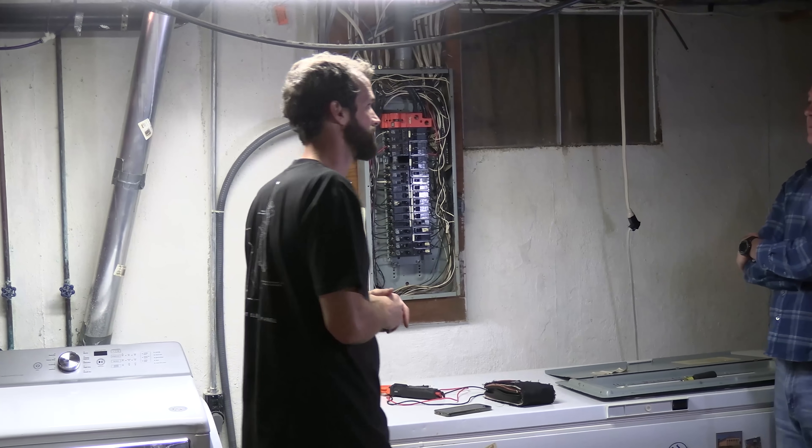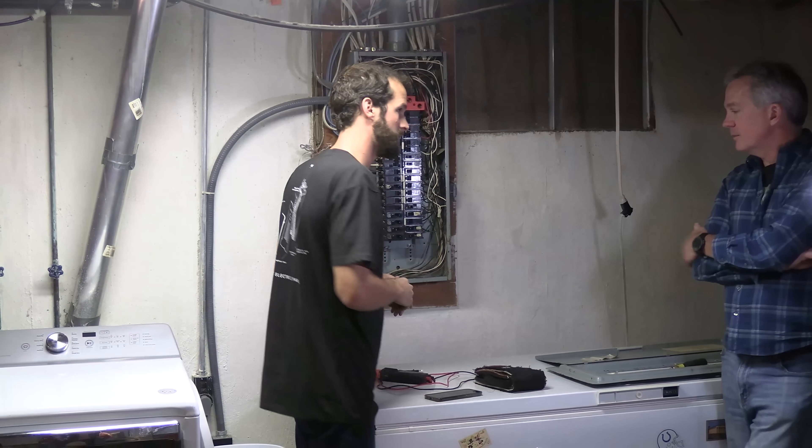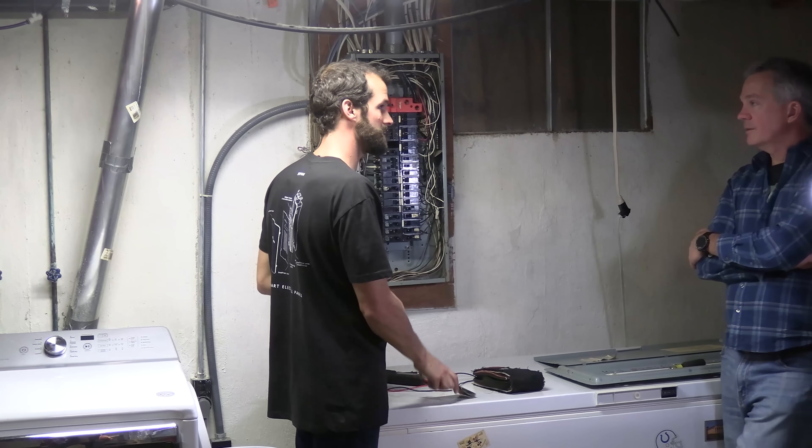They're rated to like 100,000 amps — super, super capacity. Playing on that middle road — that's $600.